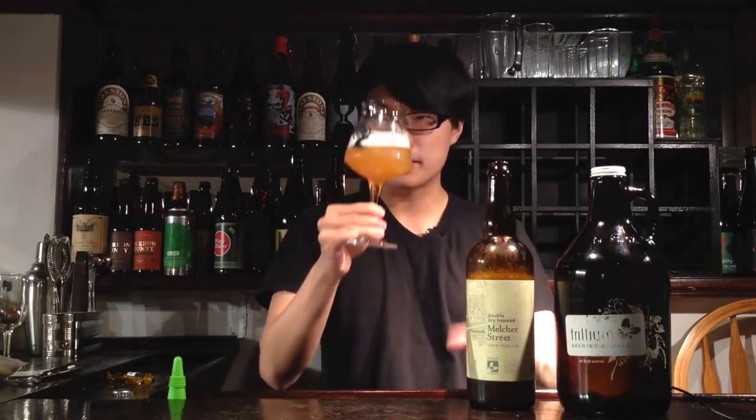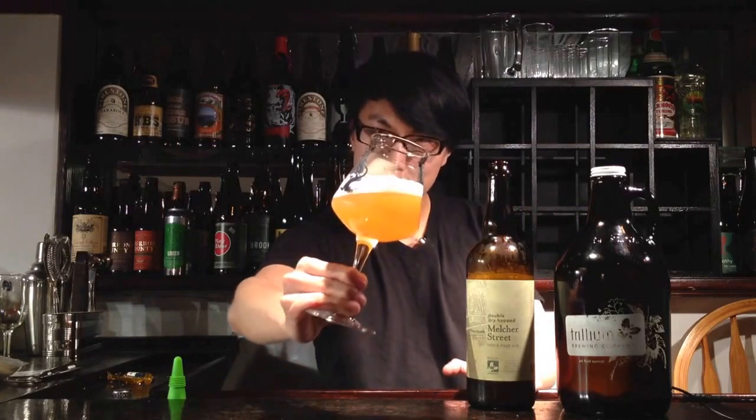Reminds me a little bit of The Green that I was going crazy over for that color. Really nice and golden, almost like a sunny, light kind of color. Awesome fluffy head.